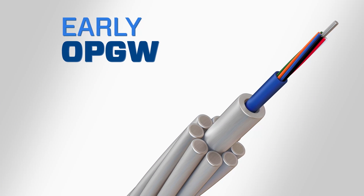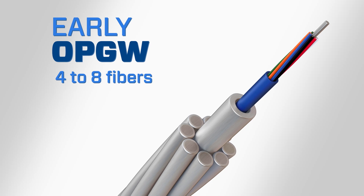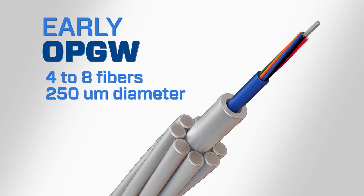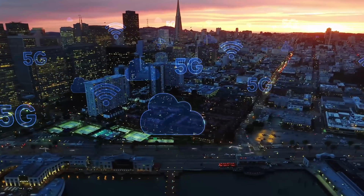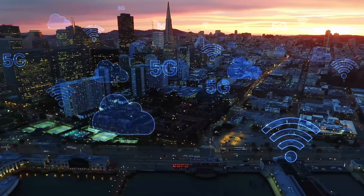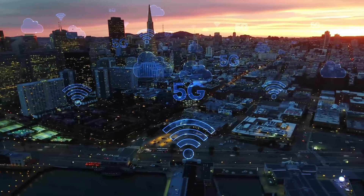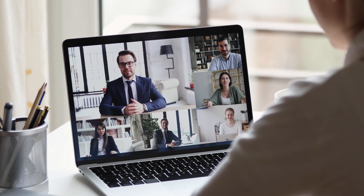Early OPGW designs typically had fiber counts of four to eight fibers, and the standard single-mode fiber size was approximately 250 microns in diameter. Over the years, bandwidth demand has grown exponentially. This has primarily been driven by smart grid technologies and grid modernization, increased security requirements, and more recently, remote working conditions.